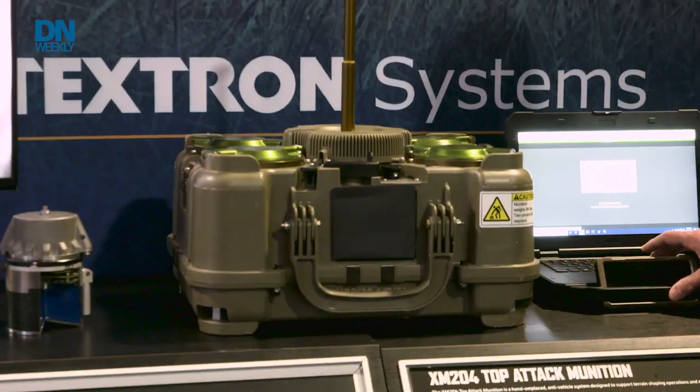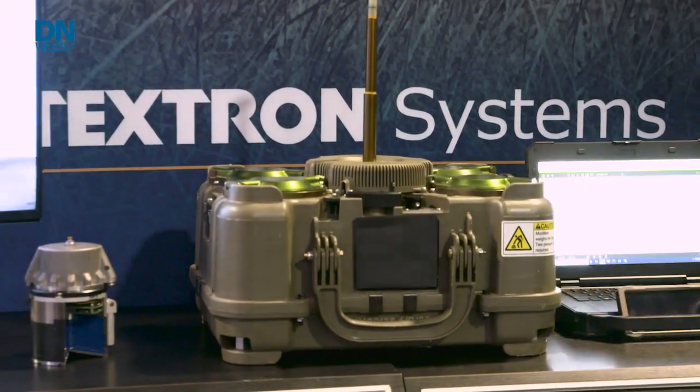Thank you very much. So you have a suitcase-sized piece of equipment that can protect a wide area for soldiers in a much safer way than current systems, and it's going to be fielded soon — to soldiers by next year, fiscal year 2023. This is Todd South with Army Times at AUSA.